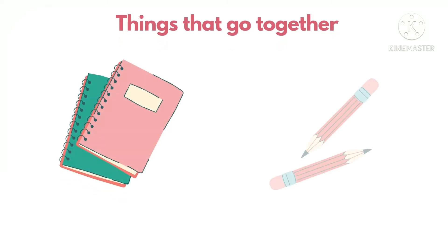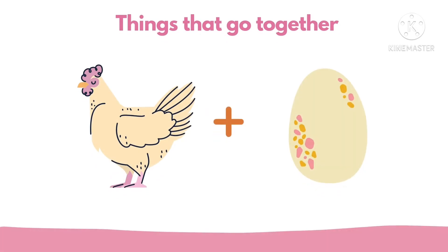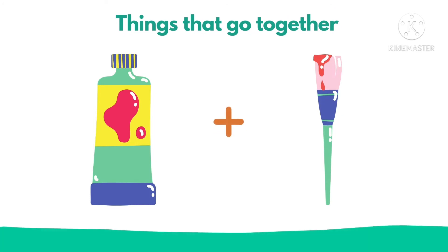There are many things in our life that go together. For example, books and pencil. Next, hand and egg. Table and chair.